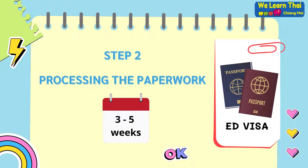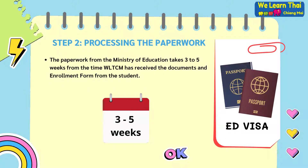Step 2: Processing the paperwork. The paperwork from the Ministry of Education takes three to five weeks from the time that WeLearn Thai Chiang Mai has received the documents and enrollment form from the student.